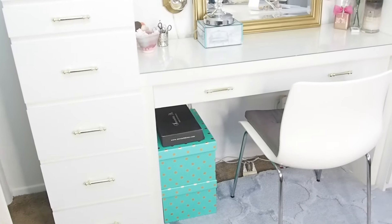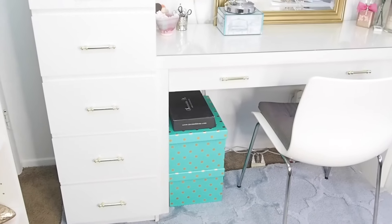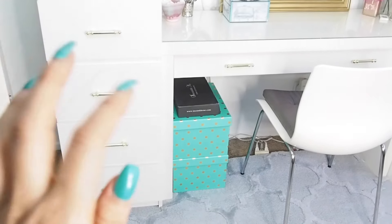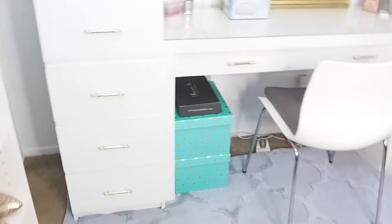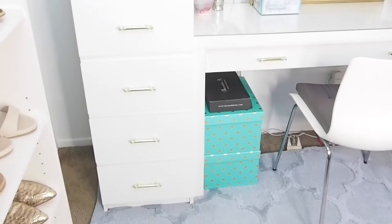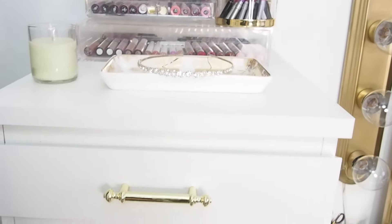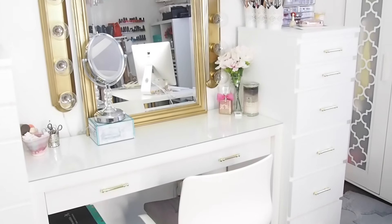Let's start the tour with the boxes on the bottom. The very bottom box has extra makeup — backups or stuff I don't use a lot. The top one is all self-tanner products: lotions, foams, mitts, all that. This black box that doesn't belong there is hair extensions. Over here is the plug that connects the two lights together — it's really ugly. These drawers are about $1.99 each. The top lifts up and there's a mirror underneath, but I don't use that.